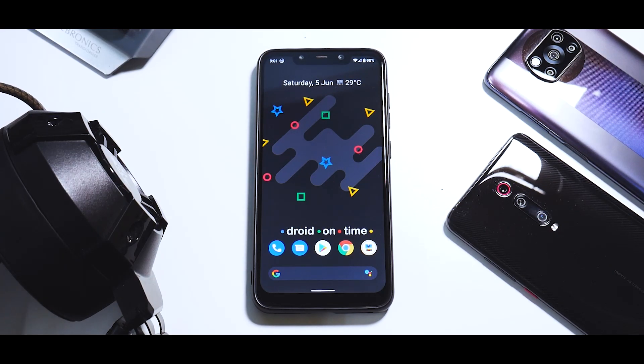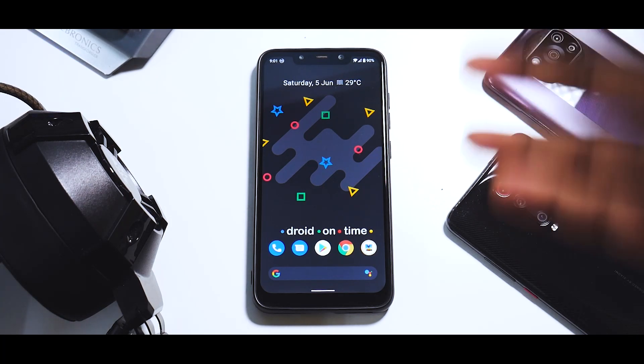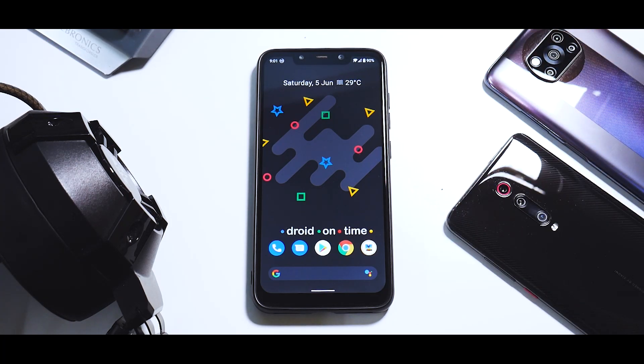Hey guys, welcome to another video. This time we are reviewing DotOS 5.1 for the Poco Phone F1. This is based on Android 11 but it has a lot of lookalike features of Android 12, and that is the reason this ROM is interesting.